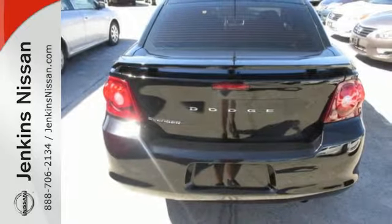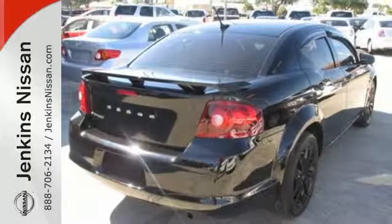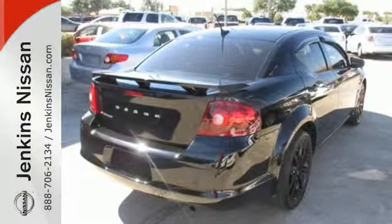It has a lean forward design that's always ready to perform. It'll keep you safe with stability and traction control, a security system and brake assist.